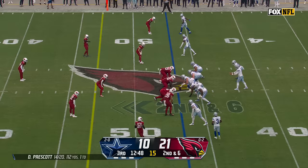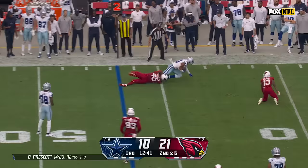Second and six, Prescott to throw. He's well protected, but the coverage is tight, so he checks it down. And it's Keytrail Clark, the rookie corner, to get Pollard.